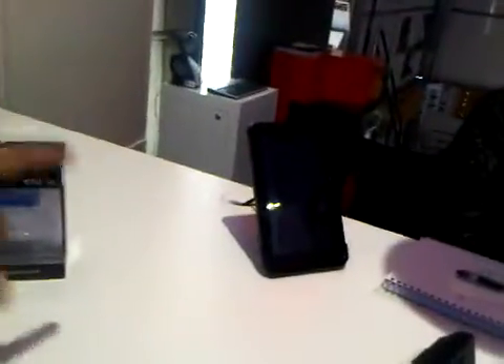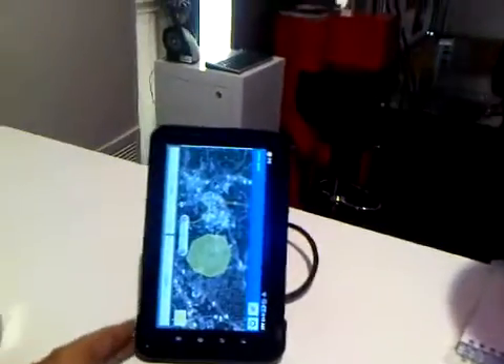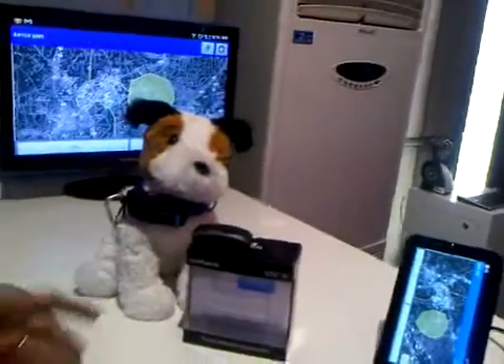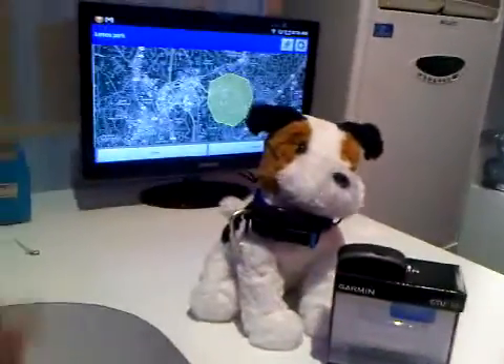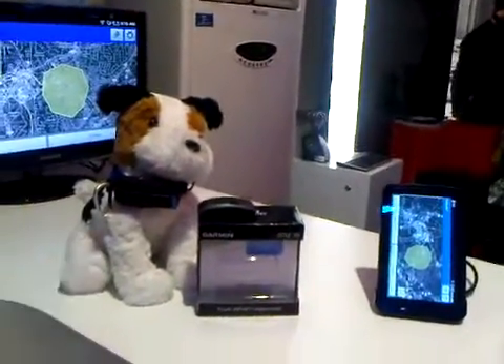I believe that's the Samsung Galaxy tablet — a small screen tablet on the Android platform. You can use that for the tracking as well. Because they're wireless, you can basically pick them up from any device you want to, whether you're home on your TV, on your tablet, or even on your phone.